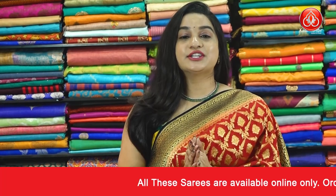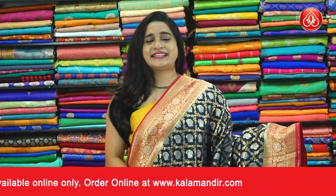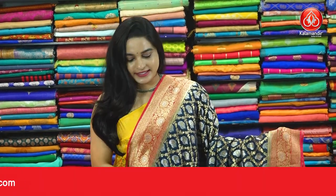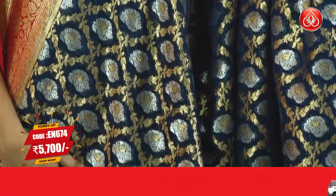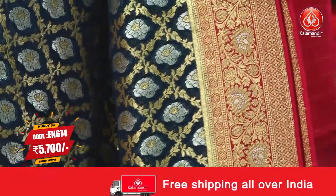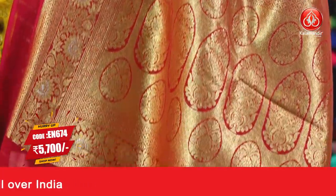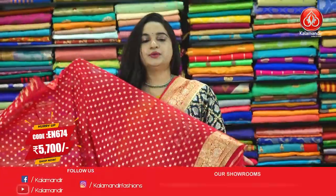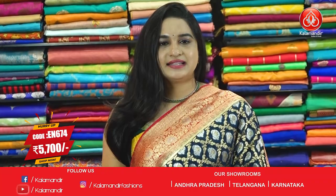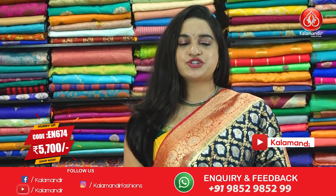For more beautiful collections and latest updates, do subscribe to our Kalamandu YouTube channel. Next saree — one more very familiar combination. This is the last saree from today's collection of beautiful Chinia fancy sarees at special price. The body comes with beautiful diamond check shaped leaves and jal, along with floral booties with golden silver zari. The bordeaux contrasts with floral weave and brocade with golden silver zari. The pallu contrast with diamond brocade, floral motifs and oval shape with golden zari. Paired up with contrast brocade blouse along with border. Pricing details: saree code EN674 and the price is 5700 rupees. Take a screenshot and ping us in our WhatsApp number, which is 98529852 and double line.